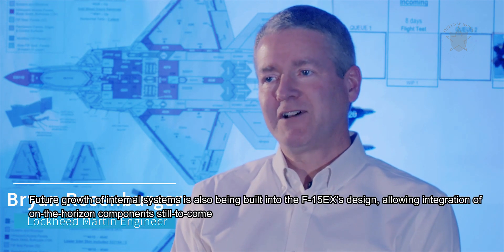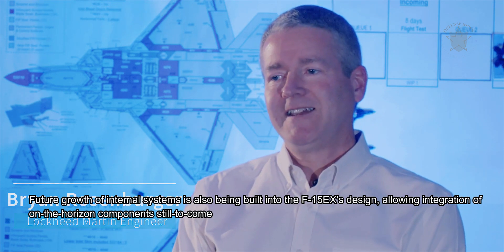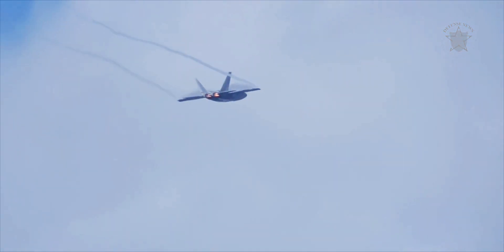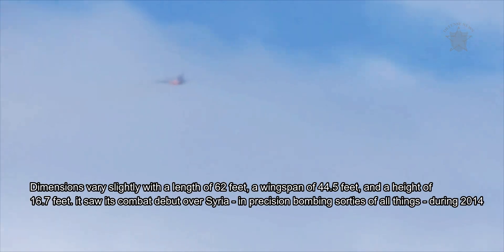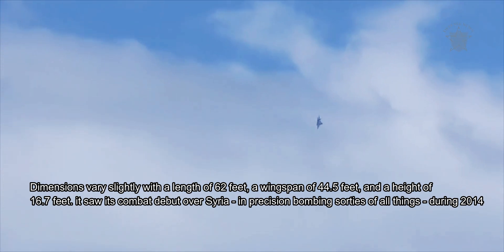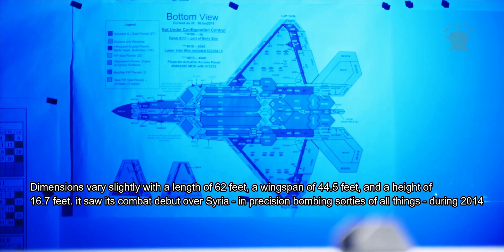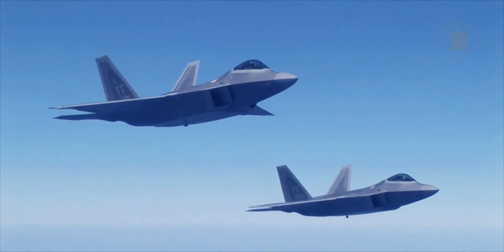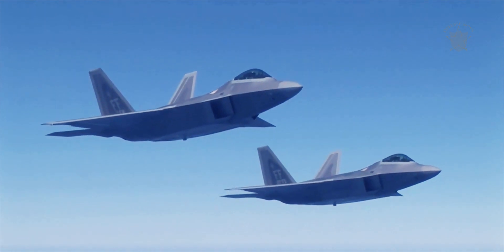In comparison, the production F-22A, powered by two F-119-PW-100 turbofan engines, can reach speeds of up to Mach 2.25, out to a range of 530 miles — 2,000 miles ferry — and up to a ceiling of 65,000 feet. Dimensions vary slightly with a length of 62 feet, a wingspan of 44.5 feet, and a height of 16.7 feet. It saw its combat debut over Syria in precision bombing sorties during 2014.